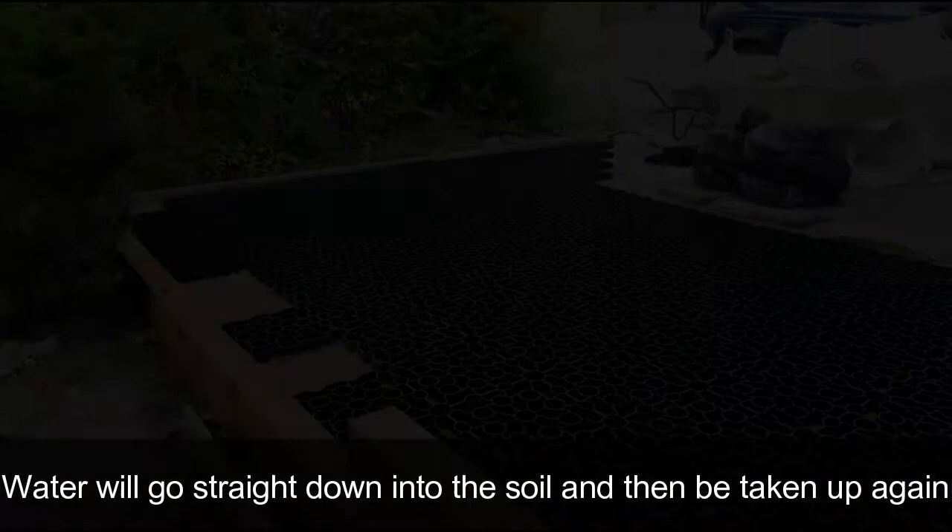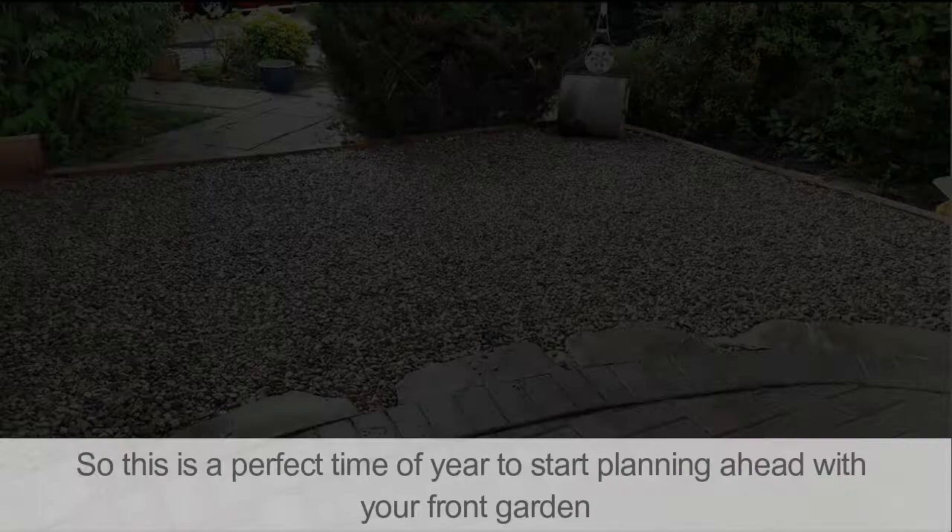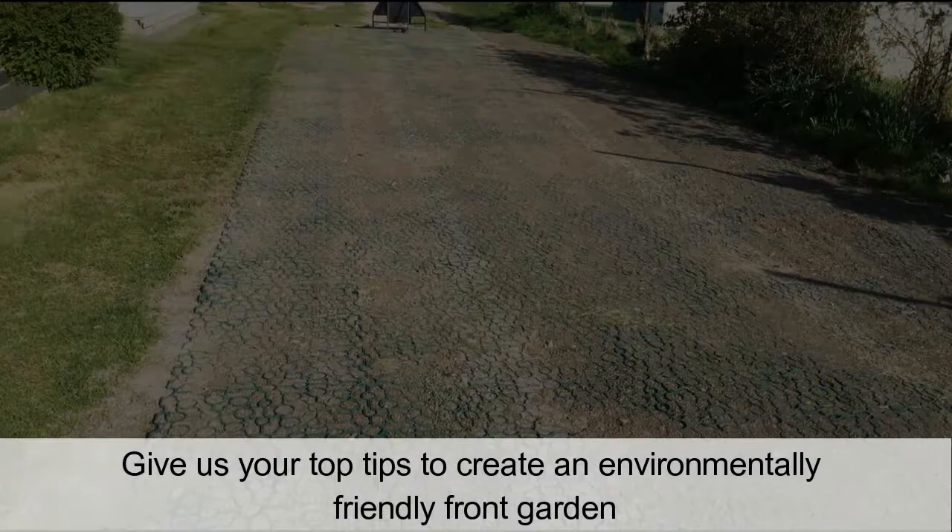When it came to thinking about the space for parking, we looked at a permeable solution, which means that when it rains, water will go straight down into the soil and then be taken up again by the trees and vegetation around the garden. So this is the perfect time of year to start planning ahead with your front garden.